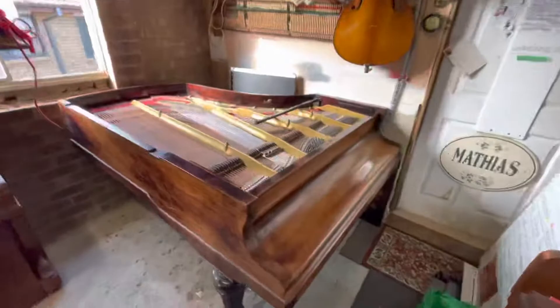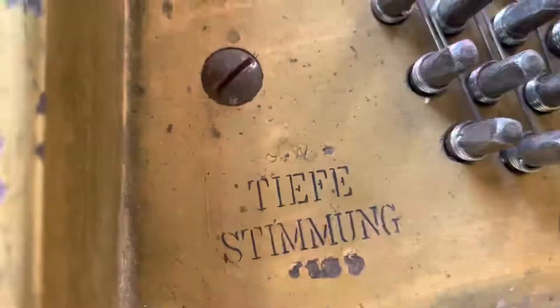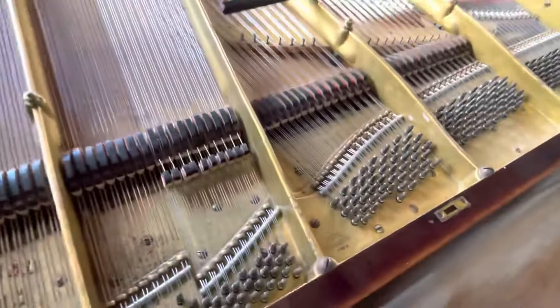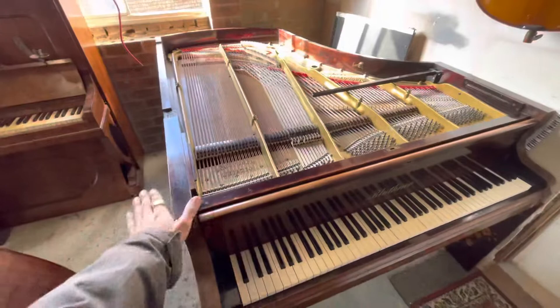This is the Blüthner aliquot. The plate serial number is 180016, built in Leipzig, Germany. It's a very well preserved piano, ready to play. It's had everything done to it by the previous owner, so this piano is ready to enjoy. The lid is very nice as well.